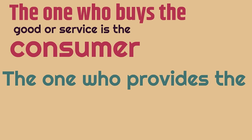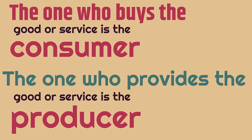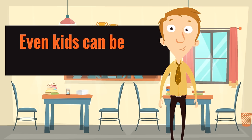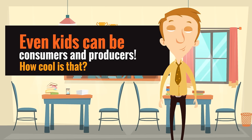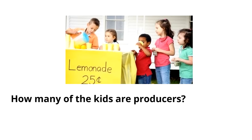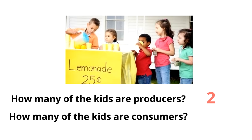The one who buys the good or service is the consumer; the one who provides the good or service is the producer. Did you know even kids can be consumers and producers? In this picture, the kids are either producers or consumers — how many are producers? Two. And how many of the kids are consumers buying the lemonade? Three.